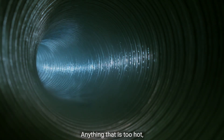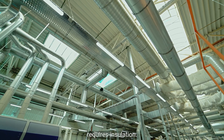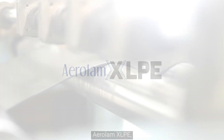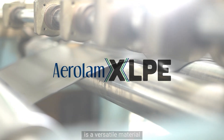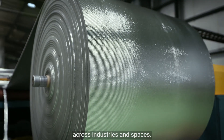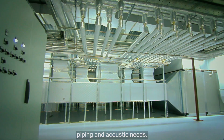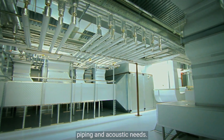Anything that is too hot, too cold or too noisy requires insulation. Aerolam XLPE is a versatile material synonymous with insulation across industries and spaces. It is perfect for all ducting, piping and acoustic needs.